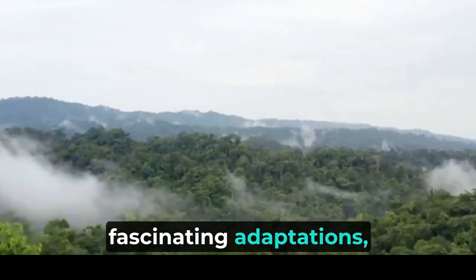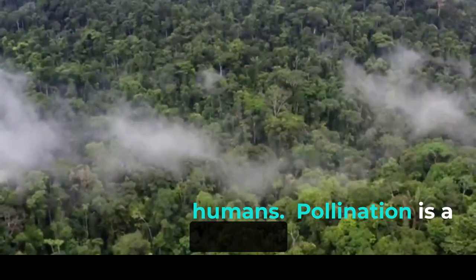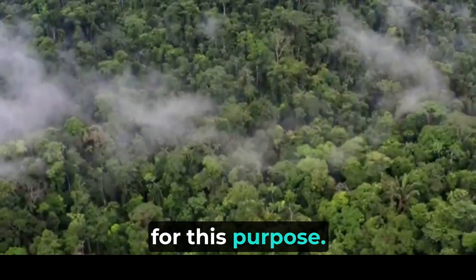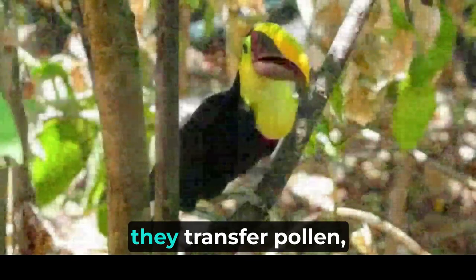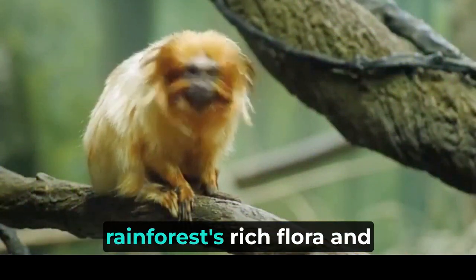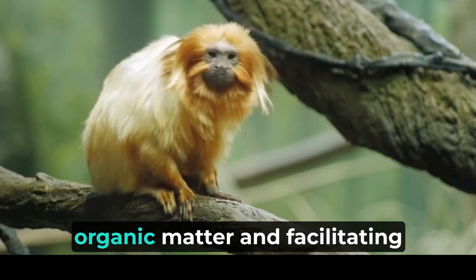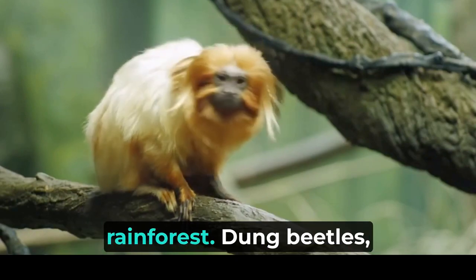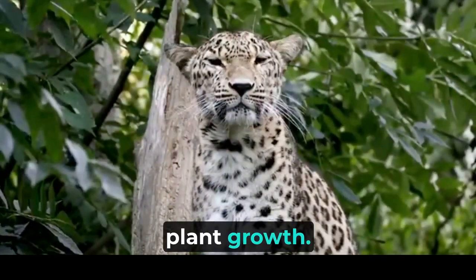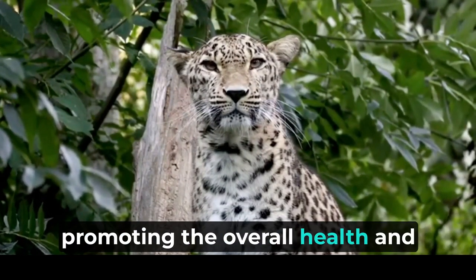Beyond their fascinating adaptations, insects and invertebrates in the rainforest provide essential ecosystem services that directly and indirectly benefit both wildlife and humans. Pollination is a critical process for plant reproduction, and many rainforest plants rely on insects and invertebrates for this purpose. As these creatures move from flower to flower, they transfer pollen, allowing plants to produce seeds and maintain genetic diversity. Insects and invertebrates also play a crucial role in breaking down organic matter and facilitating nutrient cycling. Dung beetles, for example, efficiently decompose animal waste, returning vital nutrients to the soil and supporting plant growth, promoting the overall health and resilience of the ecosystem.